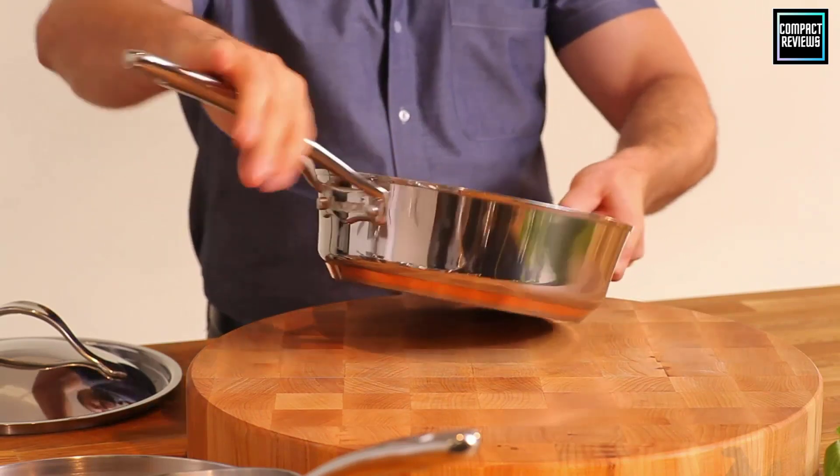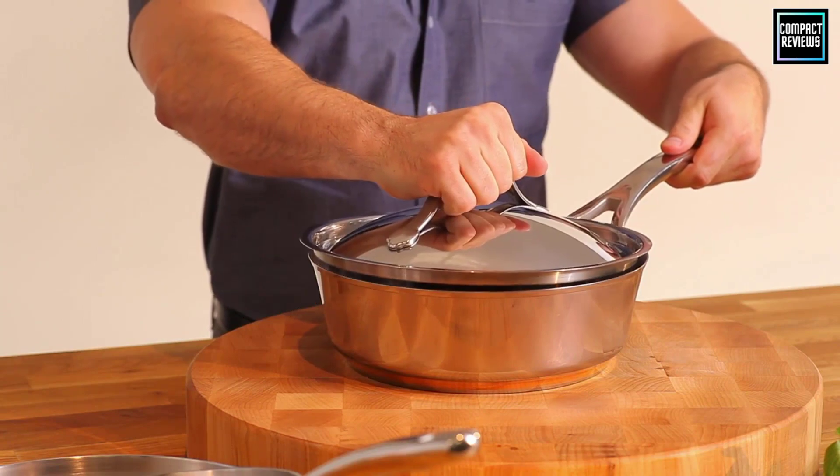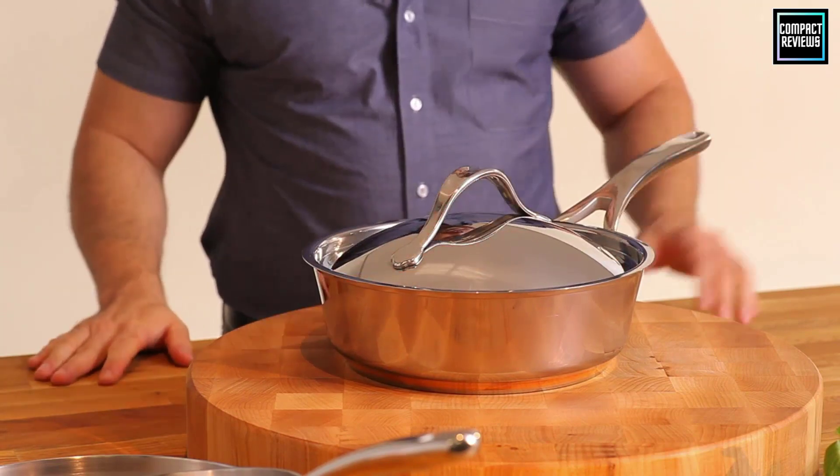In this video, we will discuss the top 5 best cookware for induction cooktops in 2023. So let's get started.